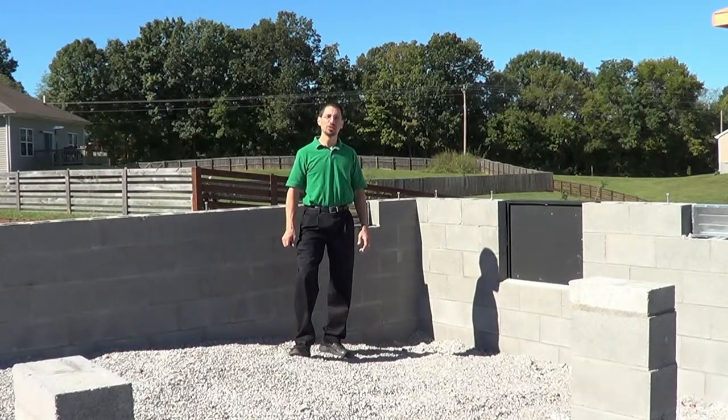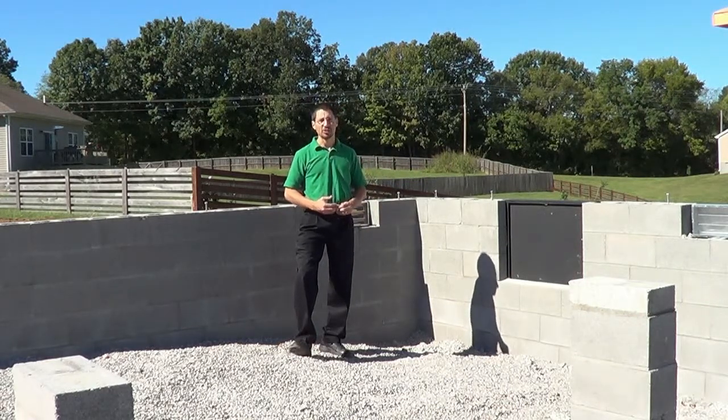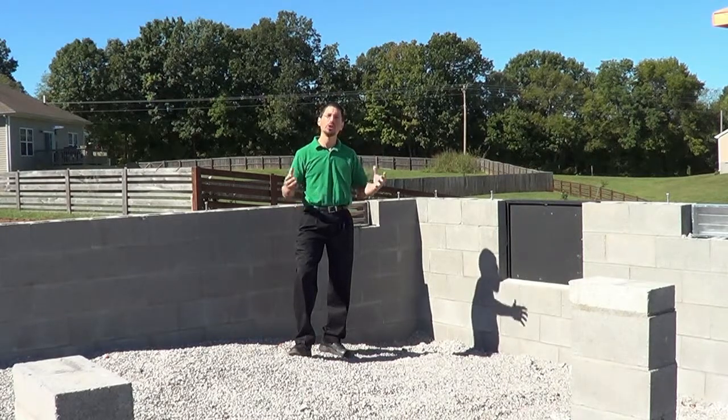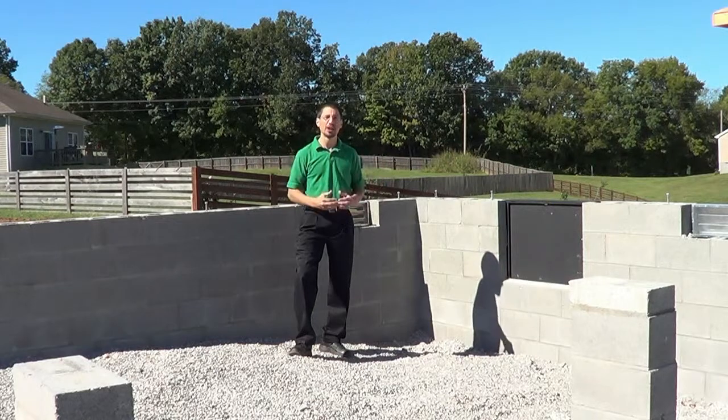Hi, I'm Pete Niemeyer with Bowling Green Builders, and I'm standing in one of the foundations for a new home we're about to build. I want to talk about foundations for a moment because that's one of the most important parts of your house. Your whole house literally rests on the foundation.